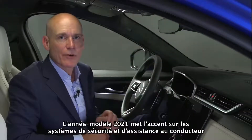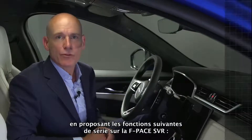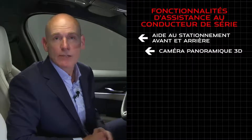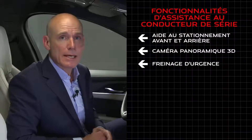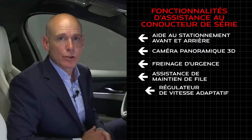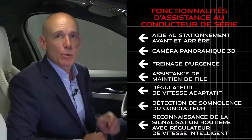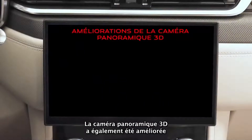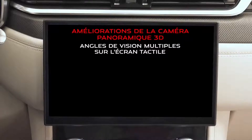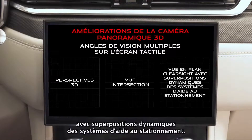The 21 model year sees significant focus on safety and driver assist systems, with the following features standard on F-Pace SVR: front and rear parking aid, 3D surround camera, emergency braking, lane keep assist, adaptive cruise control, driver condition monitor, and traffic sign recognition with adaptive speed limiter. The 3D surround camera has also been enhanced and can display several views simultaneously on the touchscreen, including 3D perspectives, junction view and clear sight plan view with dynamic parking aid overlays.